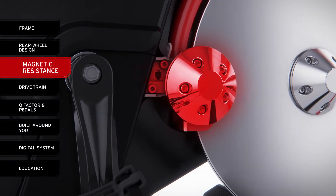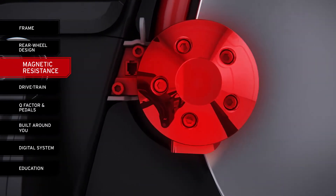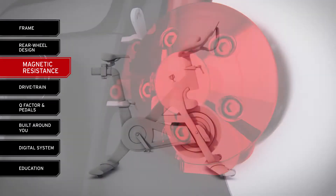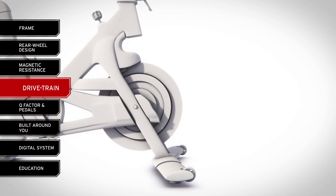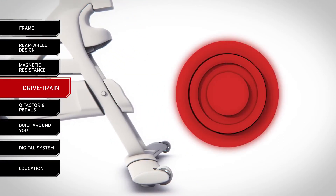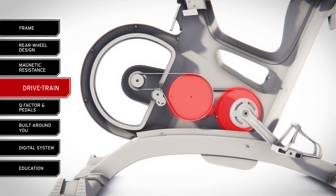The competition followed our lead on using magnetic resistance, but because they didn't also update their drivetrain design, they're still lagging behind today. Most indoor group cycling bikes still rely on a heavy perimeter-weighted flywheel or a complex multi-belt drivetrain to generate the kinetic energy necessary to simulate a good road bike experience.